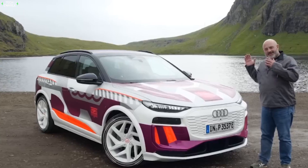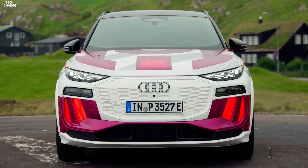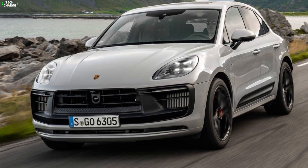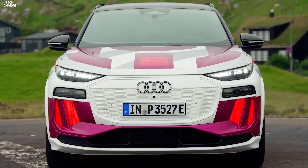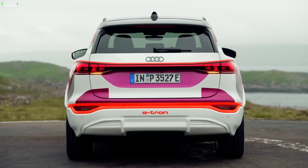Number 10: Audi Q6 e-tron. Audi continues to expand its e-tron family, and the next model to come is the Q6 e-tron, a compact crossover that will share most of its parts with the all-electric Porsche Macan. The test mule has been spotted, and although it still wears camouflage, it clearly shows the headlights and taillights design, both adapted to the brand's latest language.